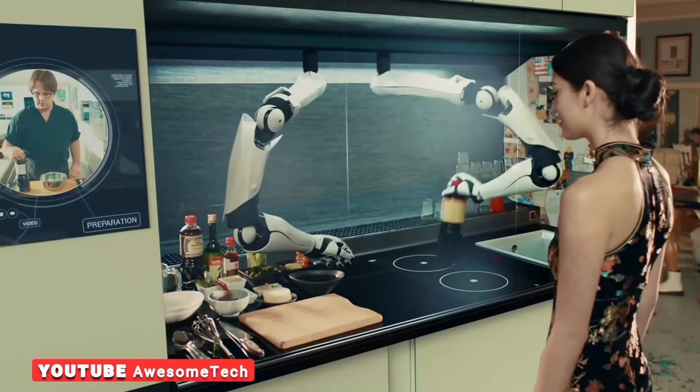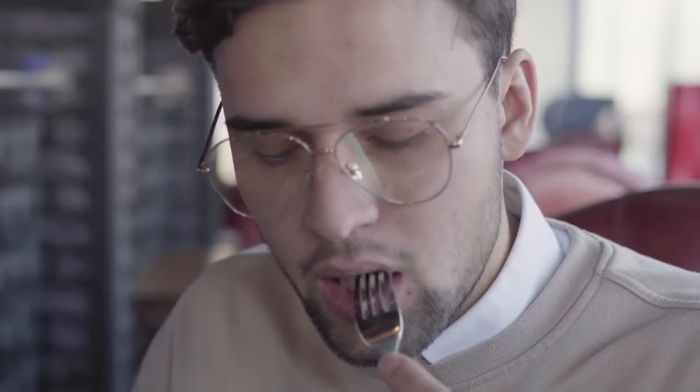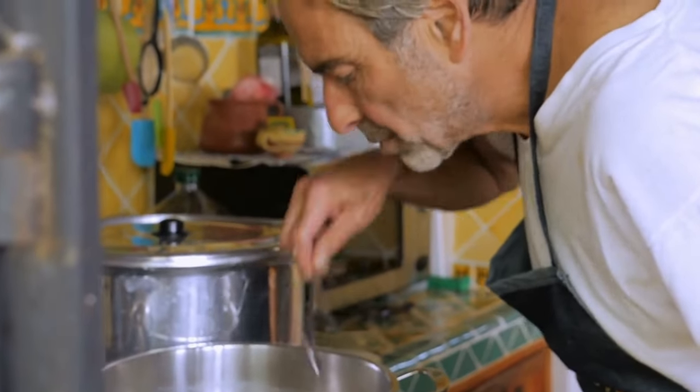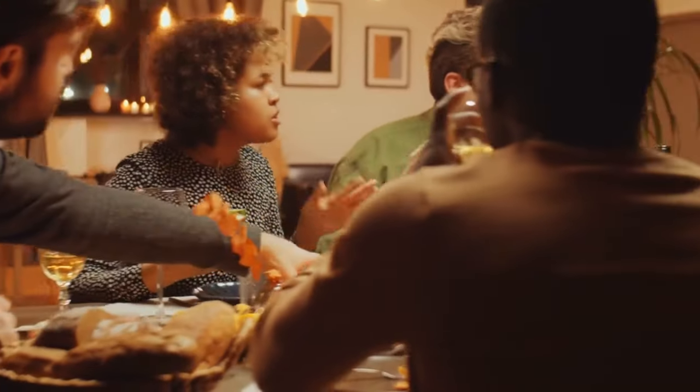If robots are to be used for certain aspects of food preparation, it's important that they're able to artificially taste what they're cooking. The concept of tasting as you go — checking whether the balance of flavors is right in a dish's cooking process — is a critical approach, as the human perception of taste relies on saliva produced during chewing and digestive enzymes to decide whether food is enjoyable or not.